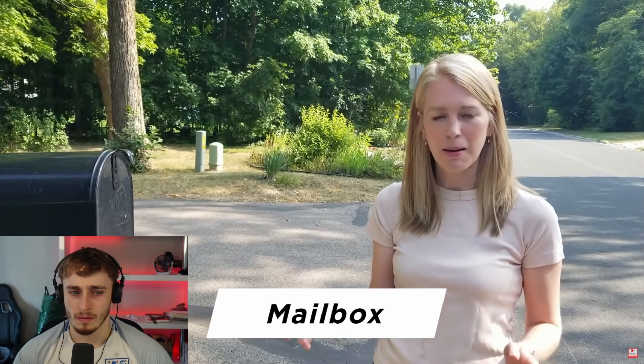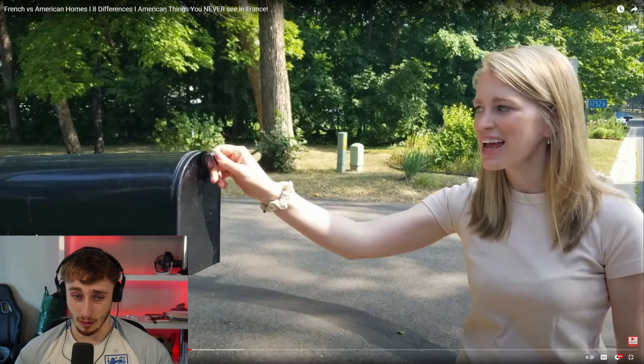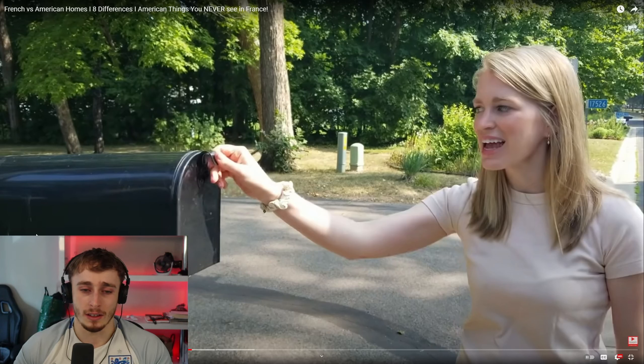She wanted to start outside because of a very convenient thing about American homes that you don't see in France - it has to do with the post office. What's so great in the US is that with your mailbox, the mailman drops off letters, but if you want to send letters, all you have to do is open the mailbox, put in your letters. So you can put your own stuff in there that you want to send off as well as receive things. I didn't know you could send stuff off - that's very convenient.